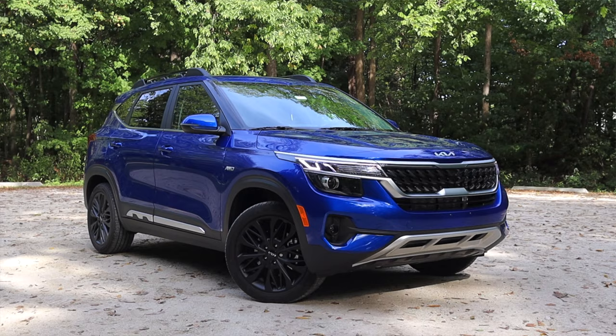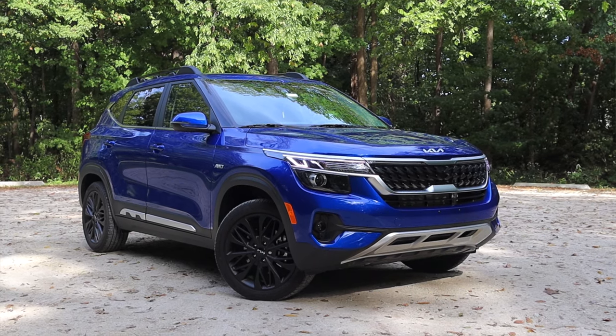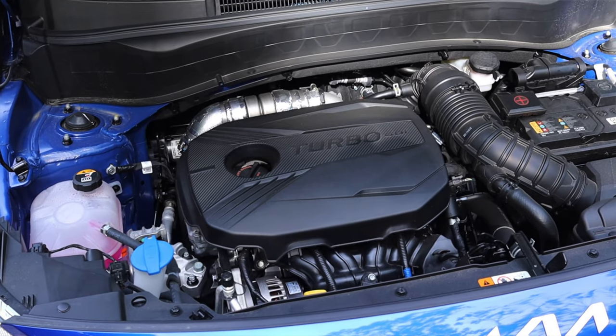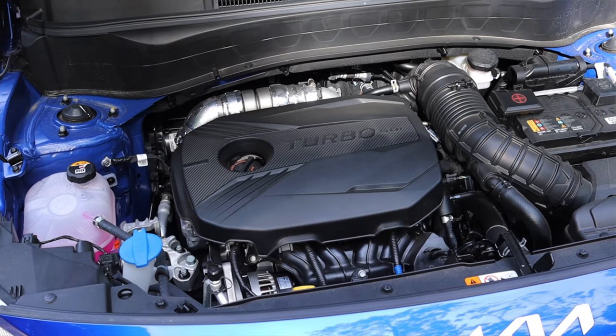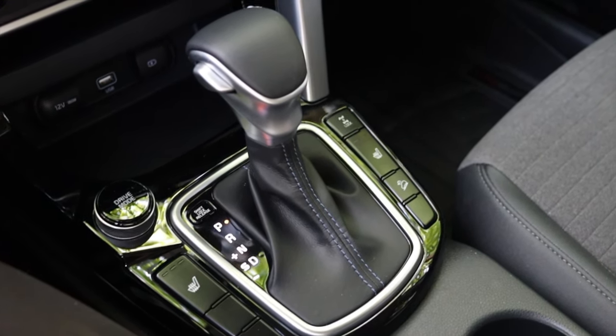What's up guys, my name is Zach and today I am driving a 2022 Kia Seltos Nightfall Edition. Up front is a 1.6 liter turbocharged inline four and down below is a seven speed dual clutch automatic transmission.